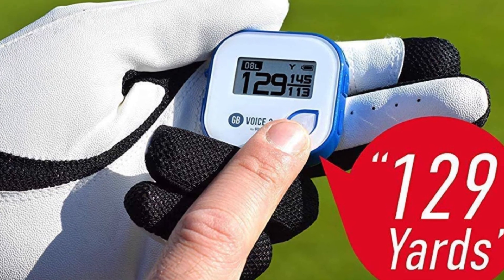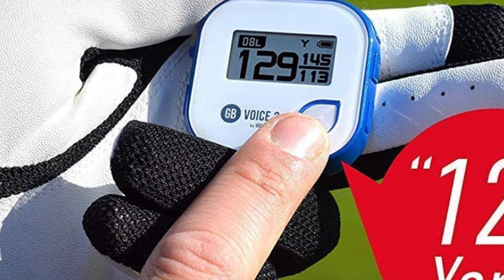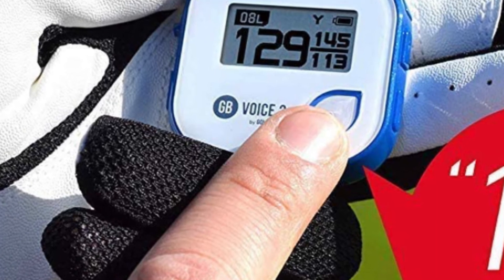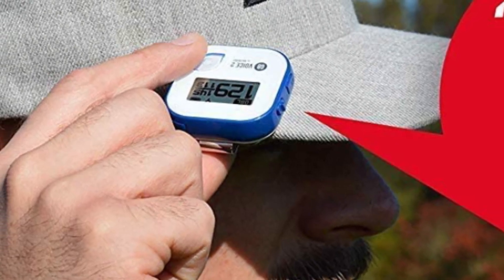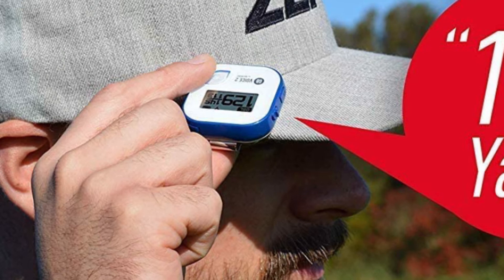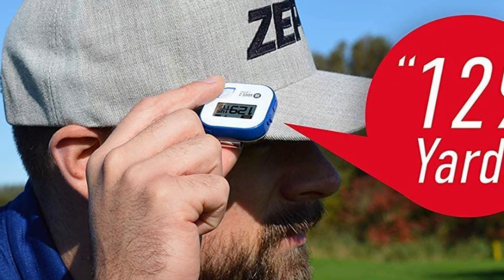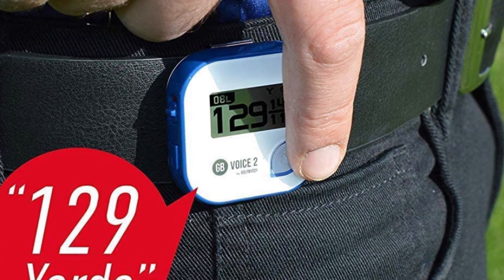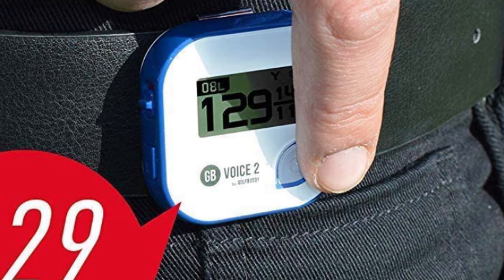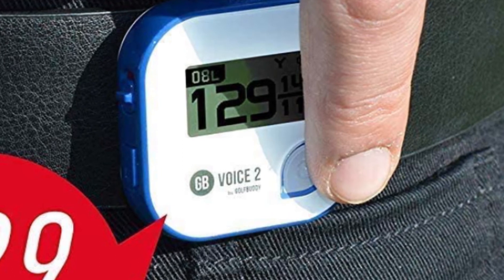The virtual caddy also takes into consideration wind direction and speed when giving a recommendation. An entire display of the hole is shown on the watch, and with a tap you can measure a distance to anywhere including hazards and bunkers. Slope is accounted for with a plays-like distance feature, so if there is an uphill or downhill shot you'll know the adjusted yardage. A hazard view feature lets players quickly see all hazards on the hole. A pinpointer feature indicates which direction to hit on blind shots. The watch has over 41,000 loaded courses and downloadable golf course updates are available.